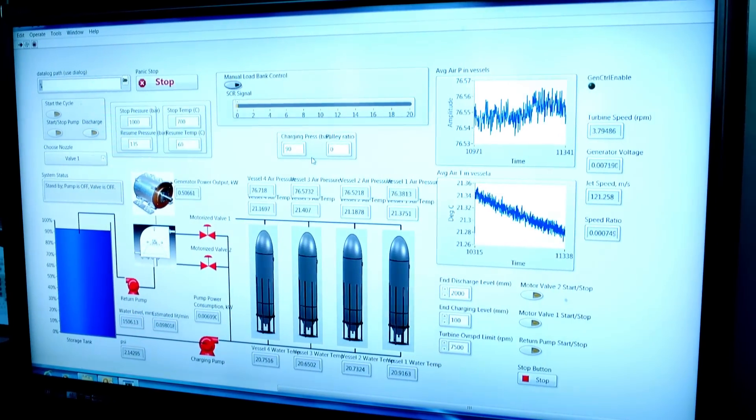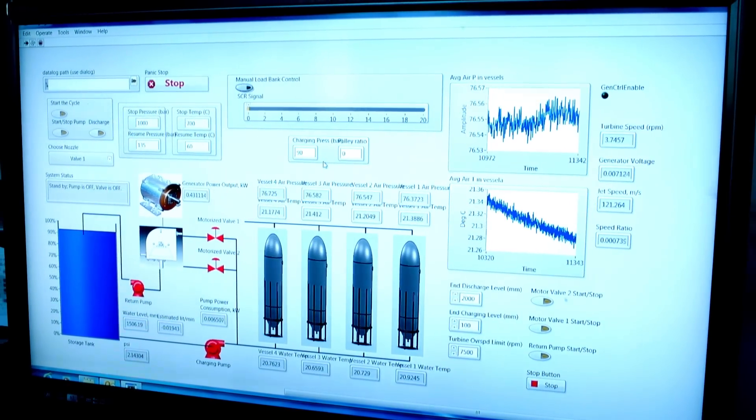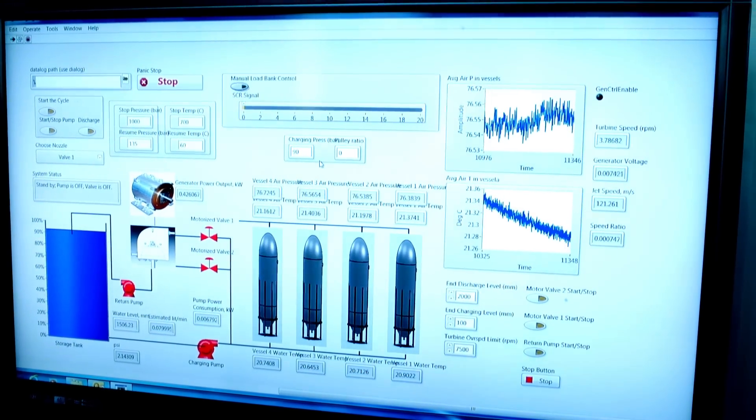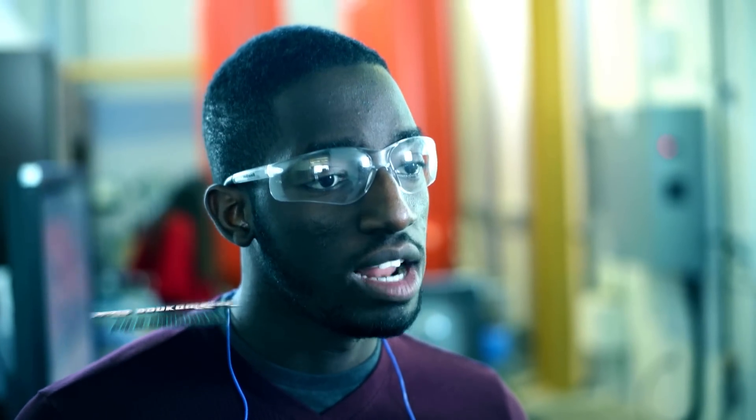Since the efficiency of pumps is significantly higher than compressors, we can achieve much higher round trip efficiency with this novel technology. We actually predict a round trip efficiency anywhere from about 70% to about 85%, which is huge because that's competitive with and even better than the current existing technology for buildings, which is lead acid batteries.